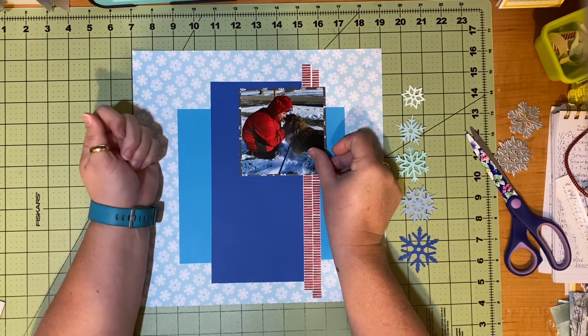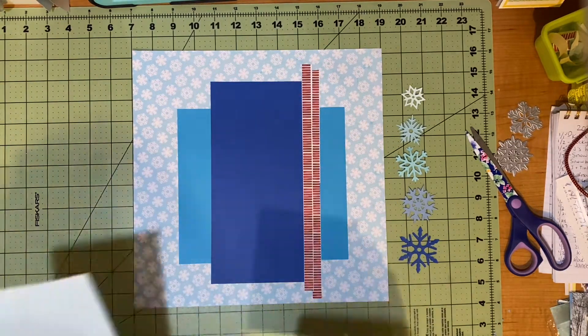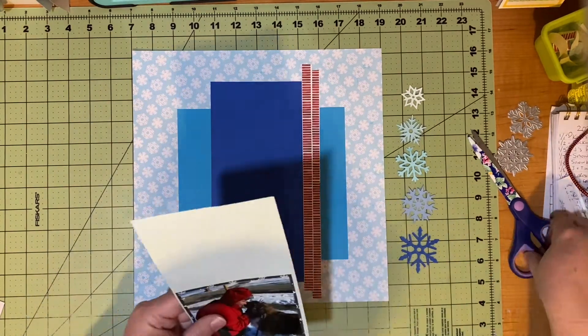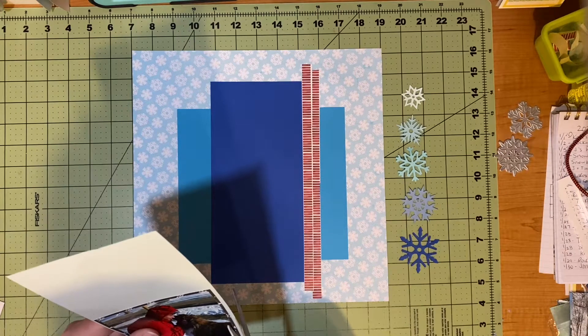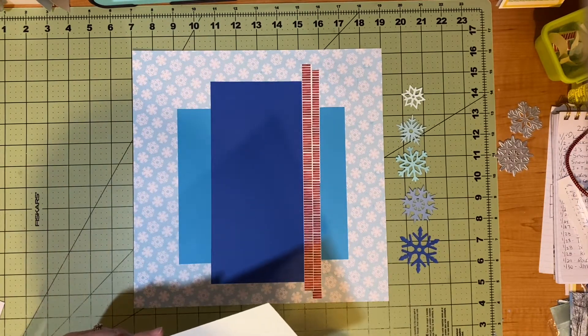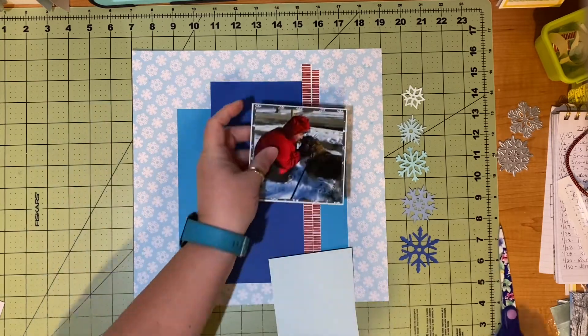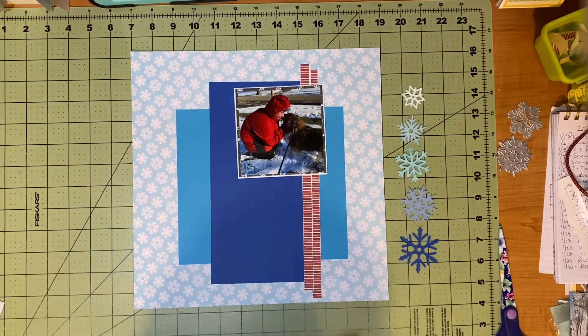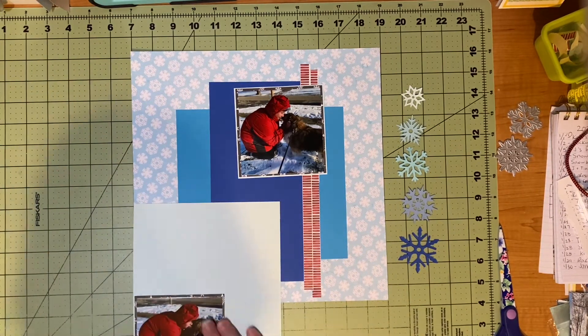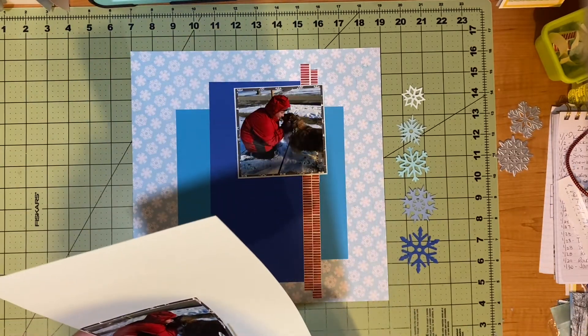I lay the picture up there and at first I realize it is disappearing into the dark blue in that long rectangle in the middle. So I matte both the black snowflake papers on this light blue. That is all I use on here other than this bold stripe of red — everything on here is blue, a very light shade or dark shades, but some spectrum of blue.